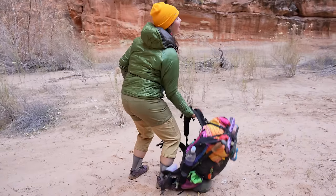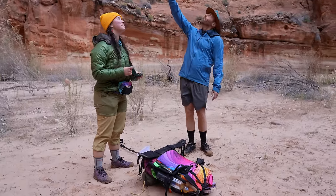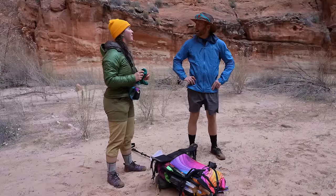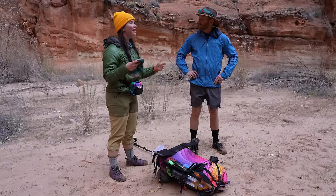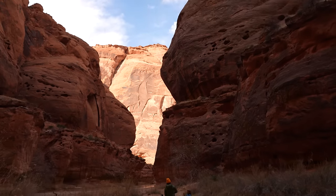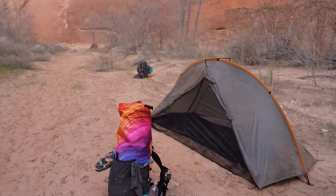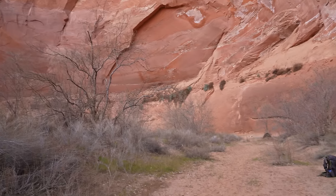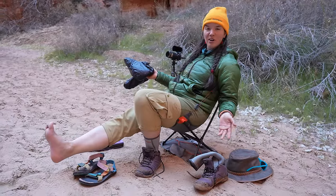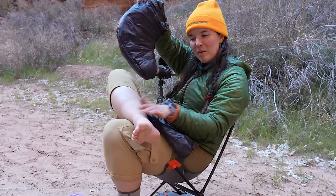Good job today — this has been such a cool day. This wall right here is so cool. I really appreciate your appreciation for this place — the way in which you share it is very infectious. Eric went to poop, so while he's pooping, I'm sitting in his chair and wishing he had suggested I bring one. I'm putting on my Enlightened Equipment booties, recommended to me by Taylor.